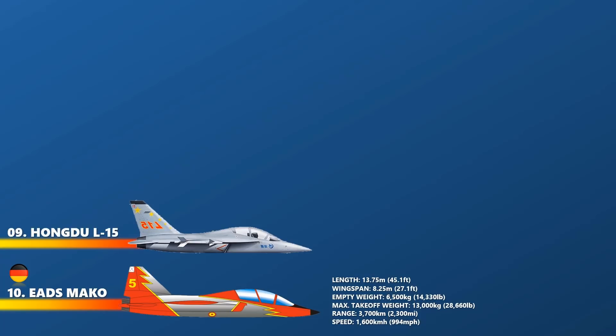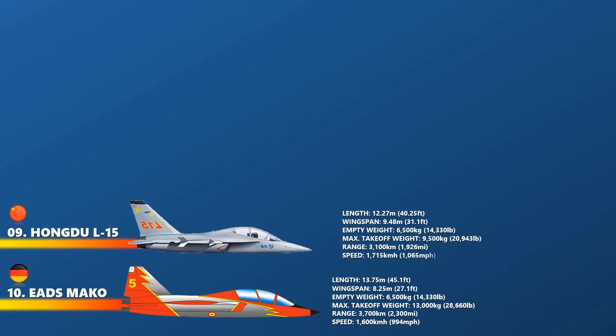Up next is the Hongdu L-15. The Hongdu L-15 is a twin-engine modern jet trainer or light-attack aircraft designed and manufactured by Hongdu Aviation Industry Group of China. It has been built as a rival to the Zhuizhou JL-9 FTC-2000 Mountain Eagle. The L-15 will be used as a lead-in fighter trainer by the People's Liberation Army Air Force and the People's Liberation Army Naval Air Force. The ferry range of the L-15 is about 3,100 km and combat radius of over 550 km. Its maximum speed is 1,715 km per hour or Mach 1.4.